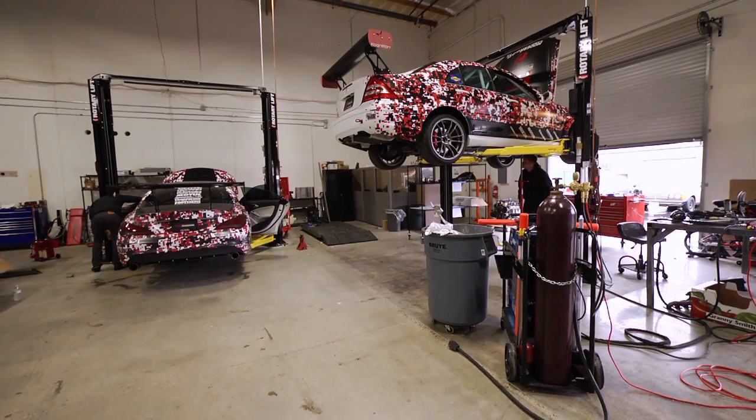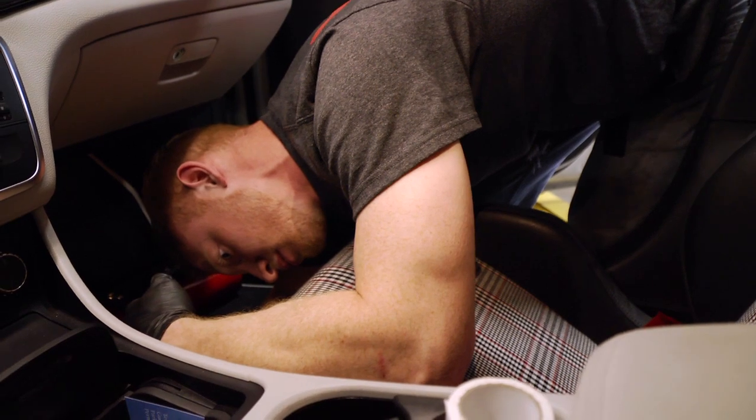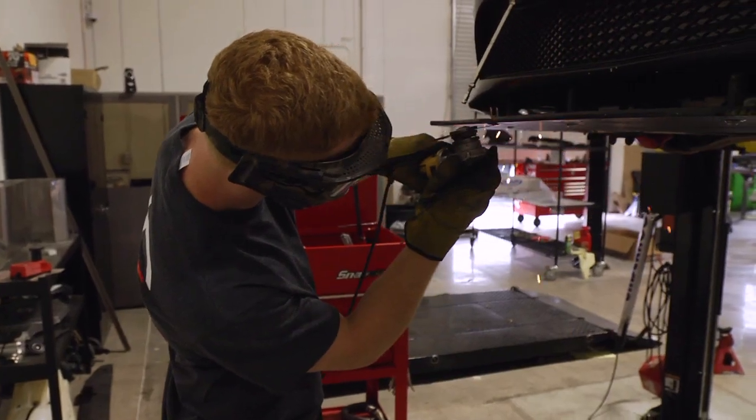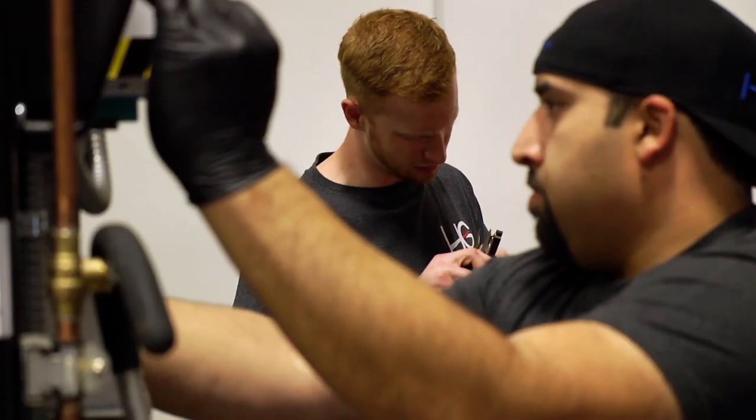Sometimes you can have a different intake system or a different tune. There are multiple different options and variations depending on which track, which event, and which car.